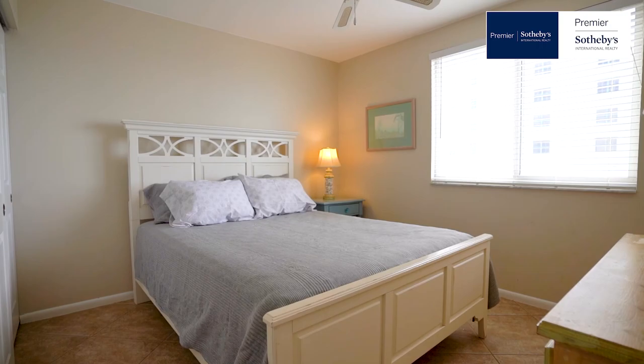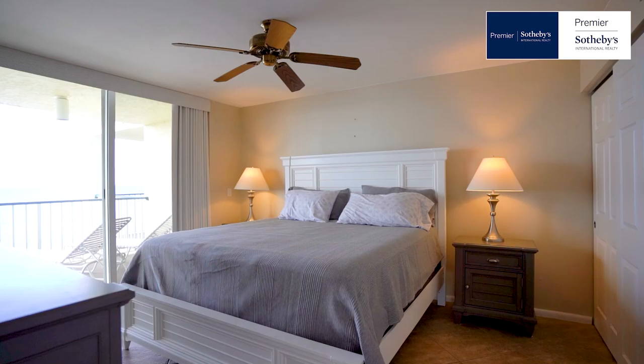Enter the guest bedroom. Notice the picture window and take in the views of the Ten Thousand Islands and Caxambas Pass.